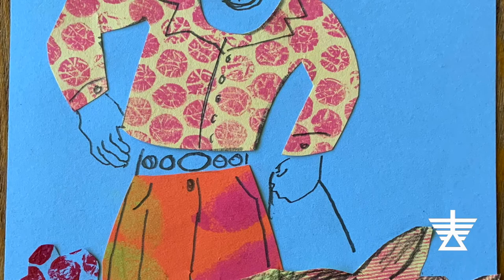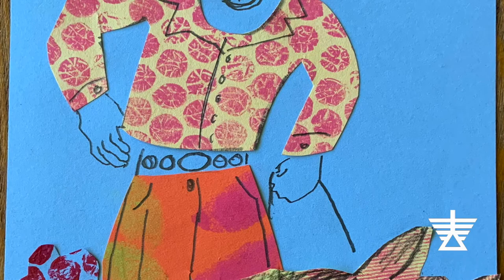You can draw on additional details like a face, buttons, and jewelry if you like. Show us your unique and modern fashions.